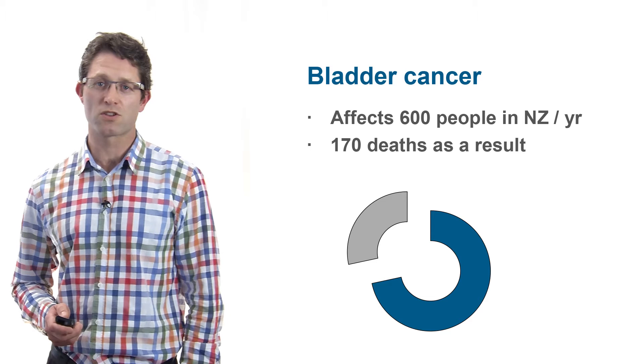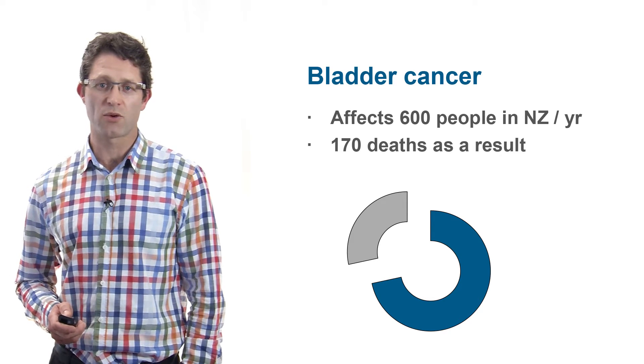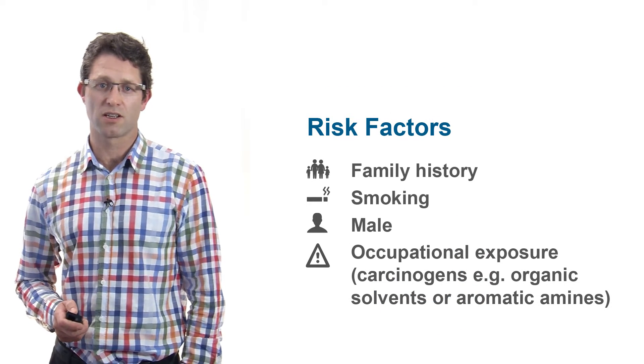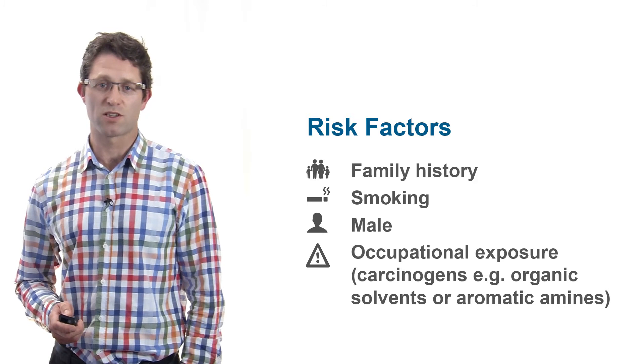Bladder cancer affects almost 600 people in New Zealand per year, with 170 dying from the disease. Risk factors specific for bladder cancer include smoking, occupational exposure to carcinogens, male gender, and family history.